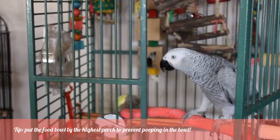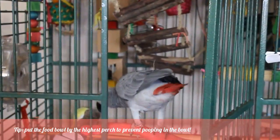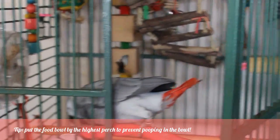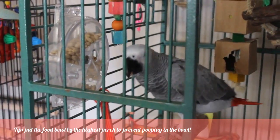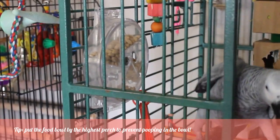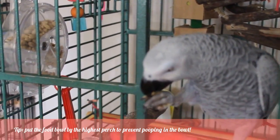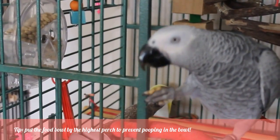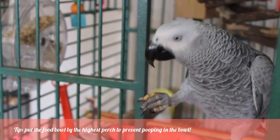Every time they finish eating chop and getting their oils, they always eat their pellets. Bella gets a foraging toy — she's not the best eater, but we found that with three types of foraging toys rotated regularly, she's more inclined to eat, which is always a good thing because she's a little underweight right now. We're really trying to get her weight back up.